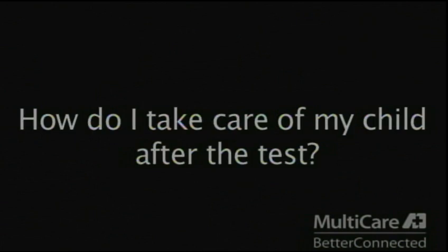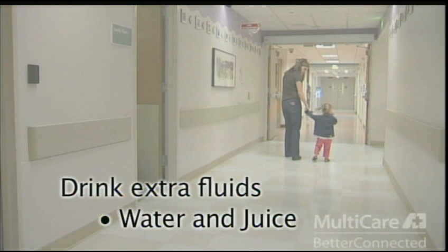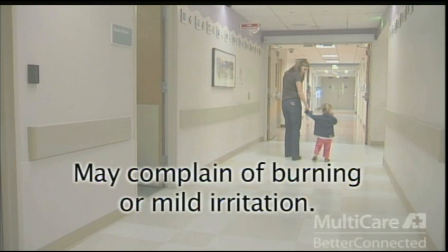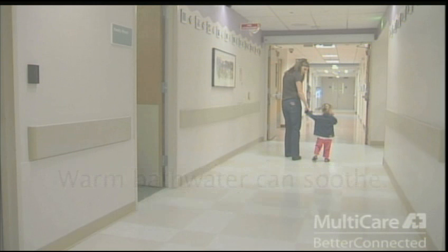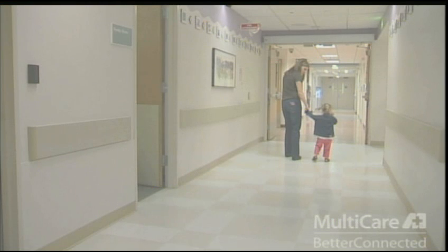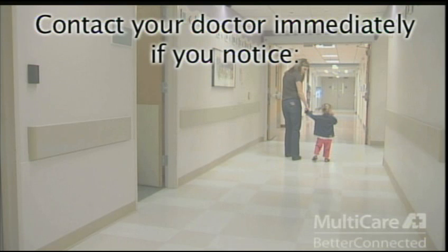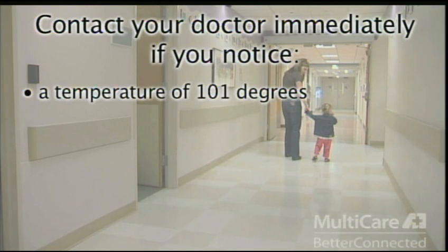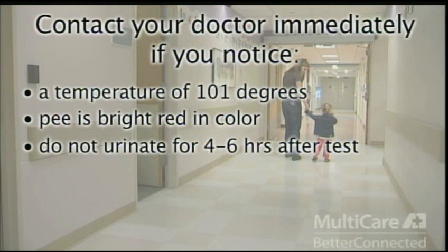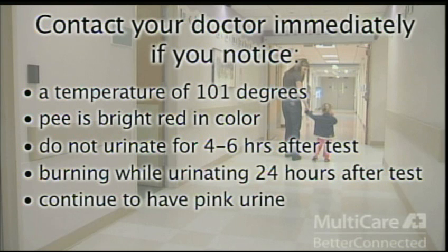At home, your child may return to their normal daily activities. Please encourage your child to drink extra fluids like water and juice — this helps to flush the contrast liquid from their bladder. You may notice a pink color the first time your child pees, which is very normal. Also normal is complaining of some burning or mild irritation from the catheter. Sitting in warm bath water can be soothing — just be sure not to use oil or bubble bath, as this may cause further irritation. It is rare, but some children may have a reaction to the contrast liquid used during the test. Call your child's doctor immediately if you notice any of the following symptoms: a fever over 101 degrees, if their pee is bright red in color, if they do not urinate for 4 to 6 hours from the time the catheter was removed, if they continue to complain of burning while urinating 24 hours after the test, or if they continue to have pink colored urine.